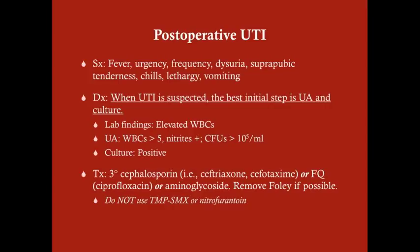Any of these are good choices. On the USMLE, you should never be asked to choose between these specific agents — instead, you'd likely be given choices such as penicillin, trimethoprim-sulfamethoxazole, nitrofurantoin, ceftriaxone, or something similar, and you'd select the third-generation cephalosporin, aminoglycoside, or fluoroquinolone.